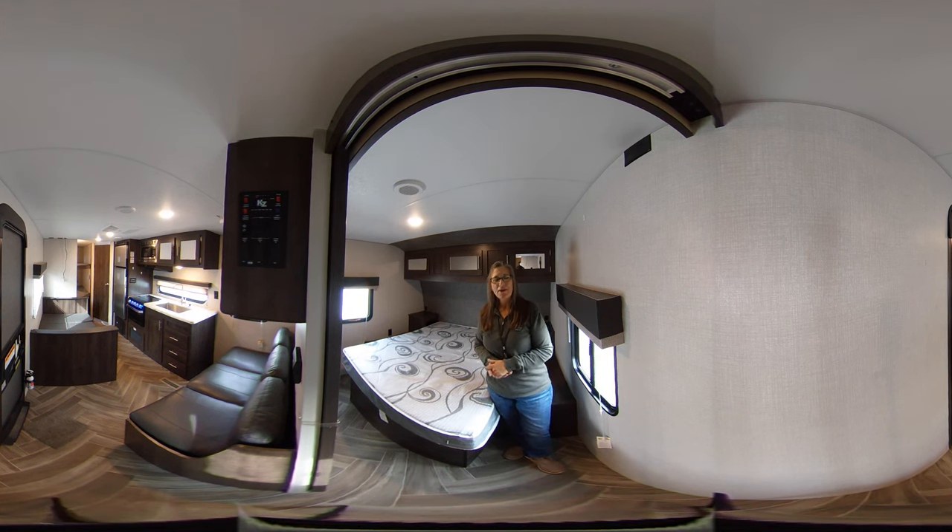We hope that you have enjoyed this quick tour of this 2020 KZ Sportsman. We hope that you will come by our dealership and take a tour of this or many of our other pre-owned or new RVs here on the lot. My name is Melanie — I hope you will ask for me. We look forward to seeing you and we hope to get you camping with us.